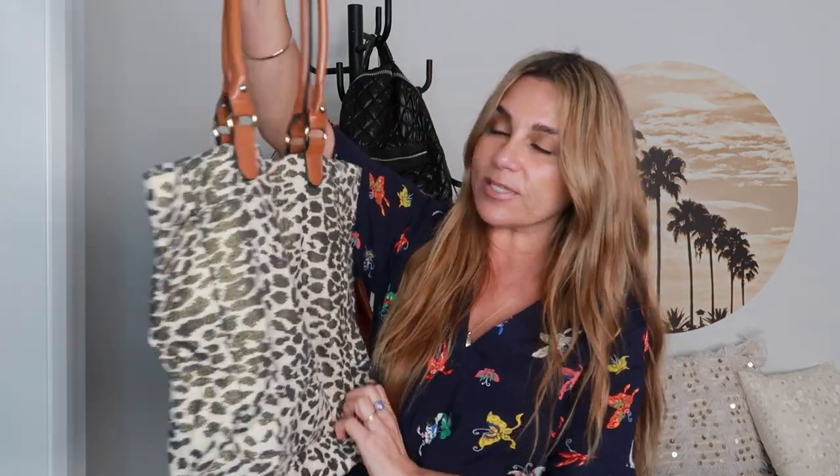Another tote I forgot I had — this one is in a leopard print with tan handles. A leopard print is a neutral and goes with everything, but I think I'm going to sell this one because I already have two totes and I don't wear totes enough to justify having this one as well.